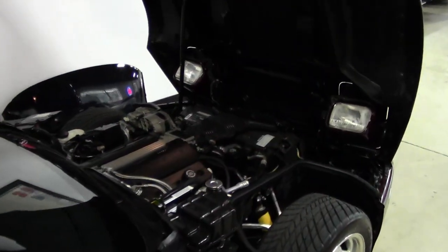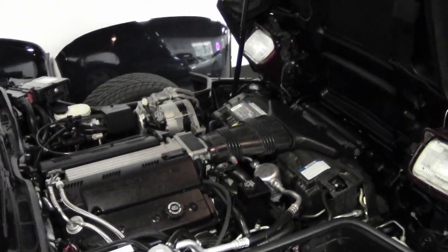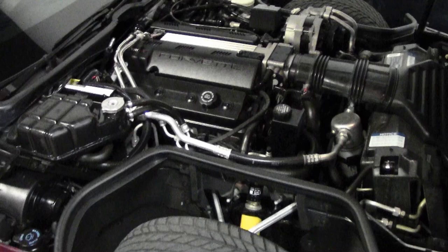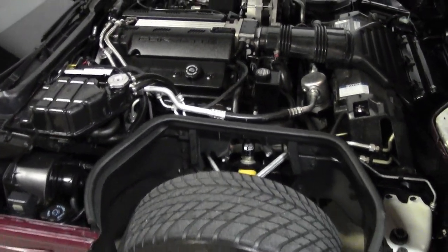And under the hood you'll find a 300 horsepower LT1 engine with automatic transmission. Factory features include the 40th Anniversary Package, which includes the Luggage Rack and Power Dual Sport Mirrors.